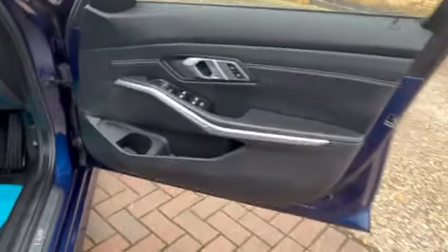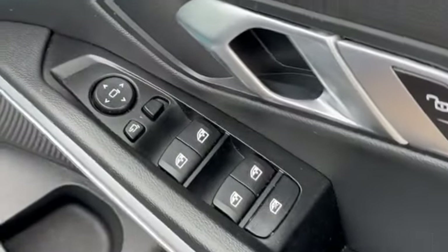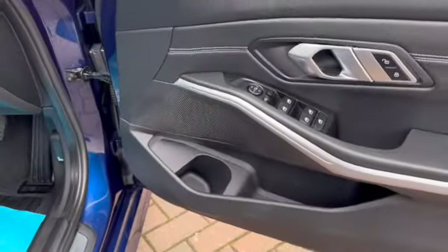We've got remote central locking, electric windows all round, and electric folding door mirrors. They're also auto-folding door mirrors, but there is a button on the door card that you can press.